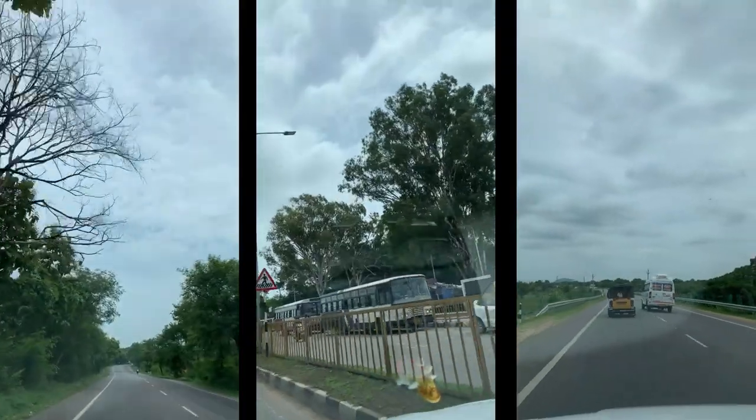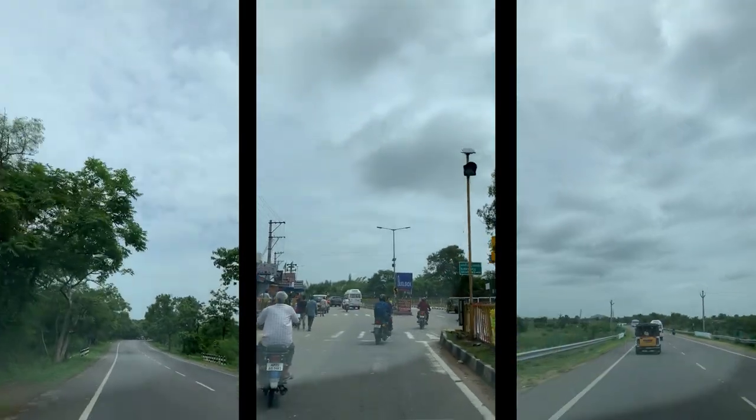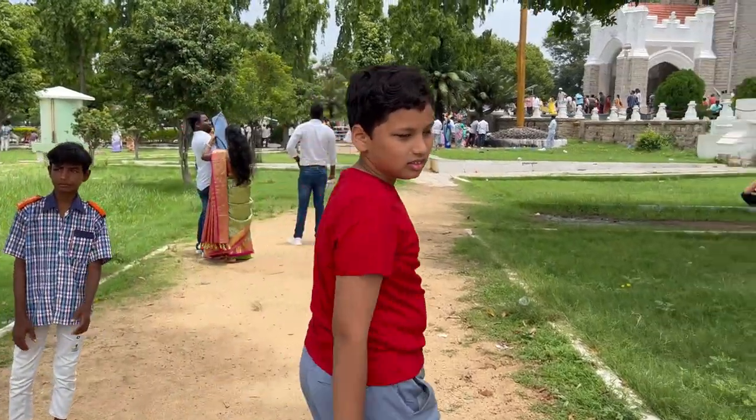To my surprise, we found a scenic place which is just 90 kilometers away from my home. This place is known as Nagapur Forest Road — we took this road which goes between the forest.